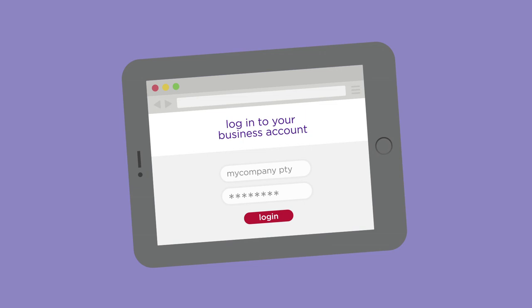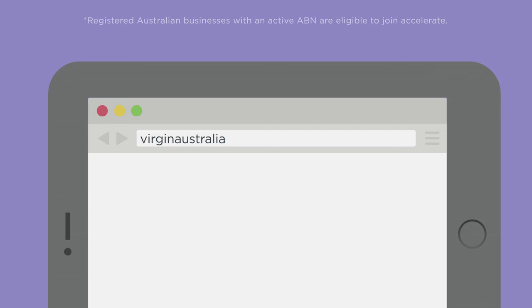To book, contact your preferred travel management company or log in to your personalised Virgin Australia business portal account. Our dedicated team are at your call during business hours to assist.